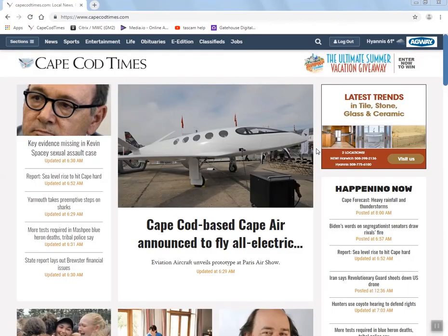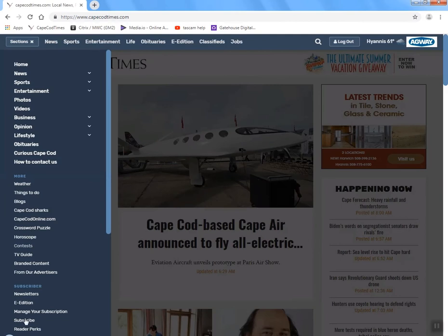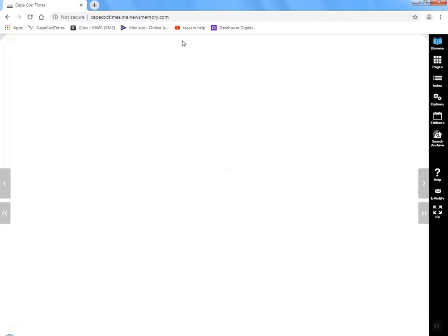One of the most popular features on the Cape Cod Times website that people absolutely love is called the e-edition, which is the exact digital replica of the Cape Cod Times newspaper. You can access the e-edition in the sections pull down in the upper left, but most people use the e-edition link in the top bar tab. Once you click on the e-edition, it should pop right up after you're logged in.